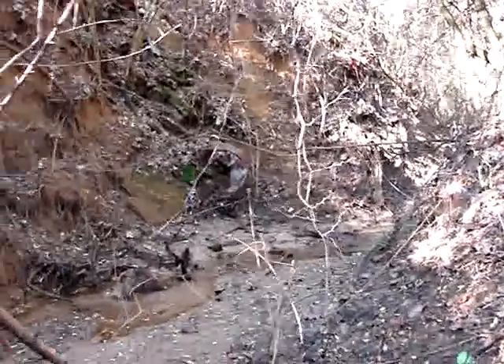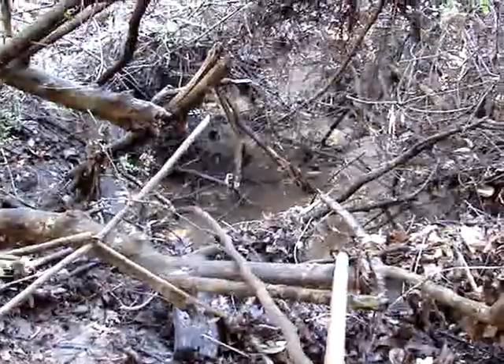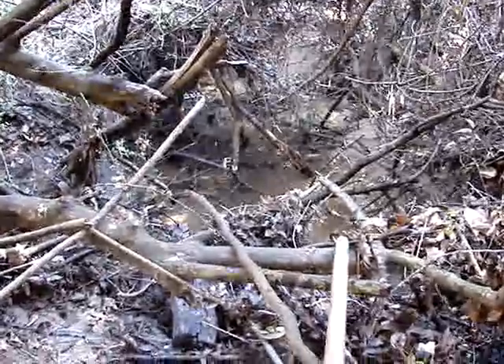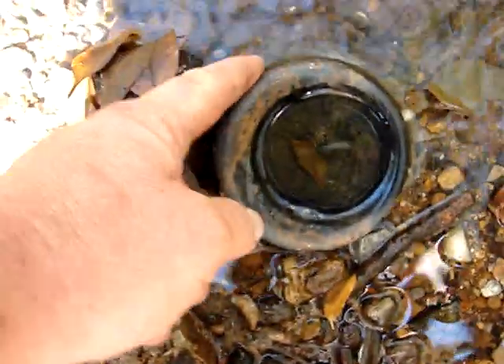I've already gone down most of the creek, but then I got to this point and I didn't want to go through it. But now I've got my rubber boots on, so I'm going to try and smash my way through here and get to some stuff I haven't seen yet. It's mostly modern trash from the 40s and 50s, but sometimes you'll find something really old.